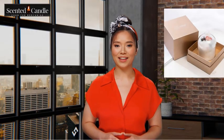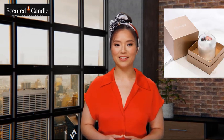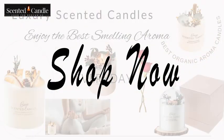Starts now — extra 35% off. So why wait? Indulge in the luxury of our scented candles today and transform your space into a relaxing oasis. Shop now.